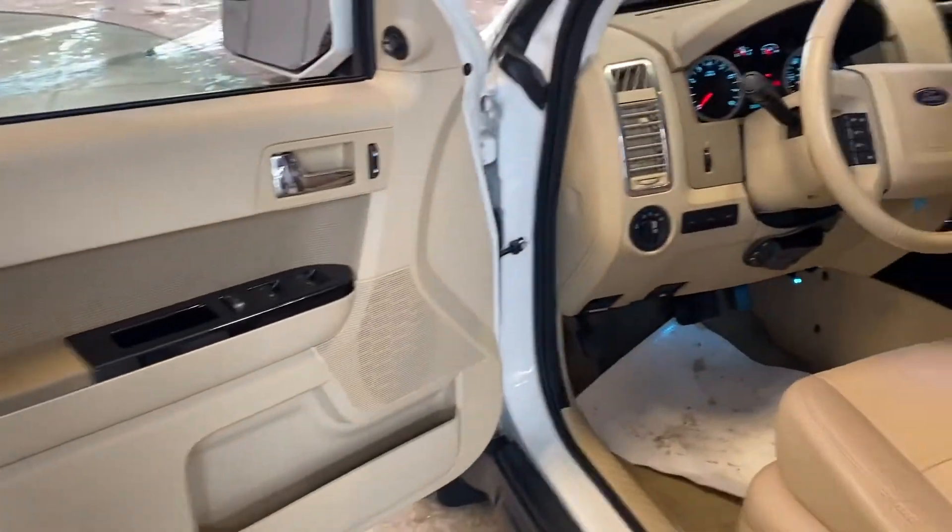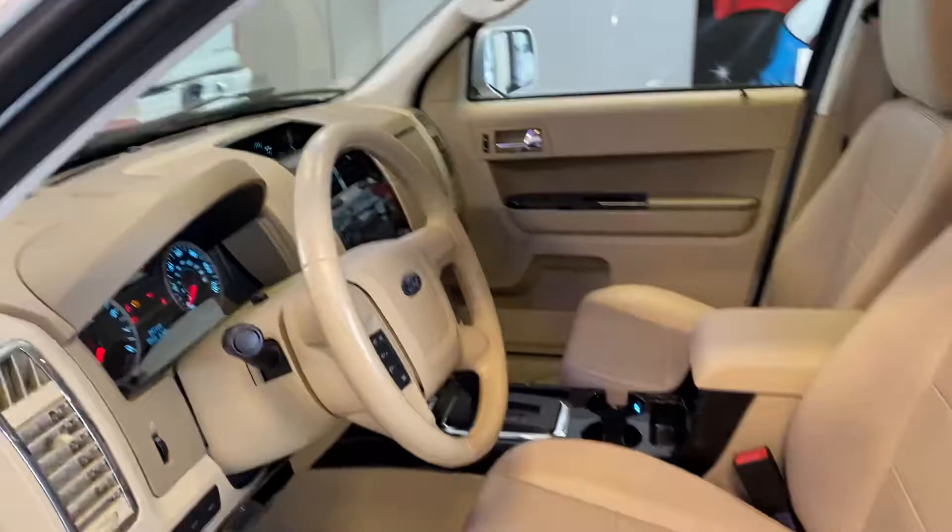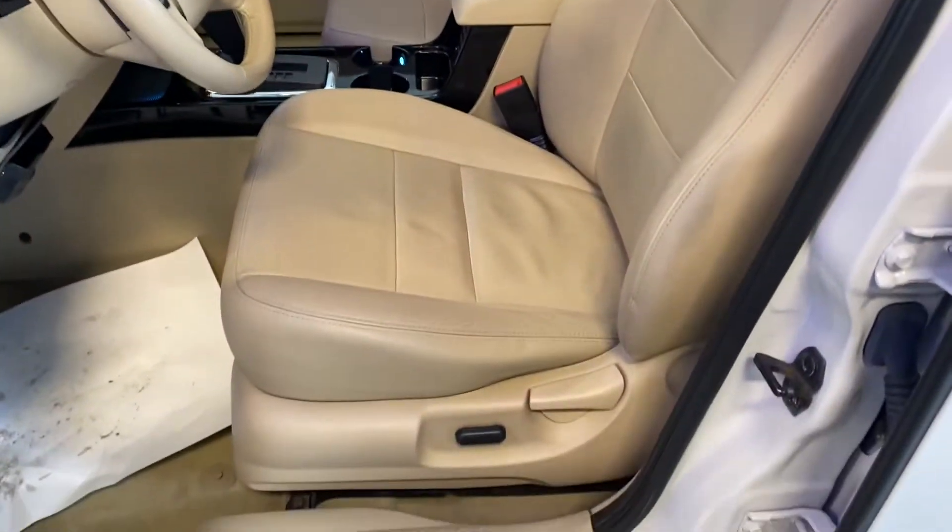Hey Ryan, it's Courtney here at Lotto Motors Ford. The Ford Escape is all detailed, so I wanted to take a nice video for you.